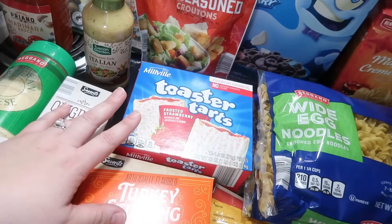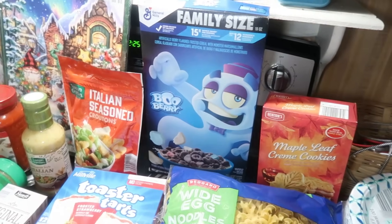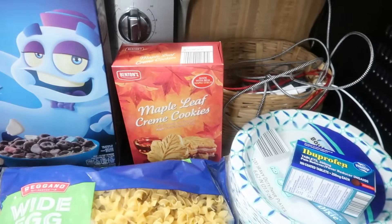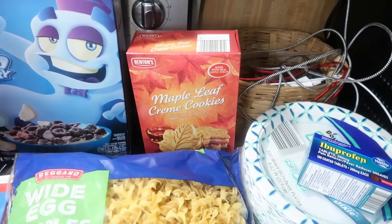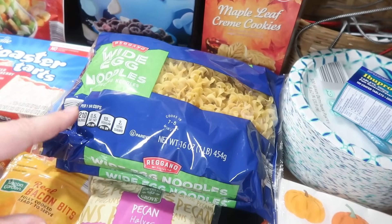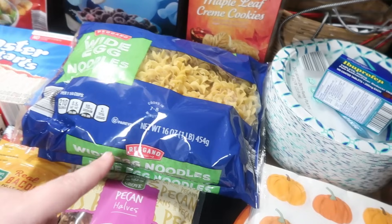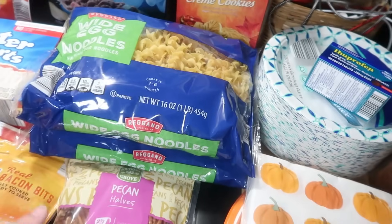I got some strawberry pop-tarts because we were out, Italian seasoned croutons, and the blueberry cereal was on clearance for just over a dollar so I got that for the kids. Maple leaf cookies — these are a better price than the ones at Trader Joe's. I saw them at Aldi and they're cheaper, so I got those for them today. I got two bags of egg noodles — one for dinner this week and one to have on hand, because at Aldi these are one of those items where one week they'll have it and the next week they won't, which is really frustrating.